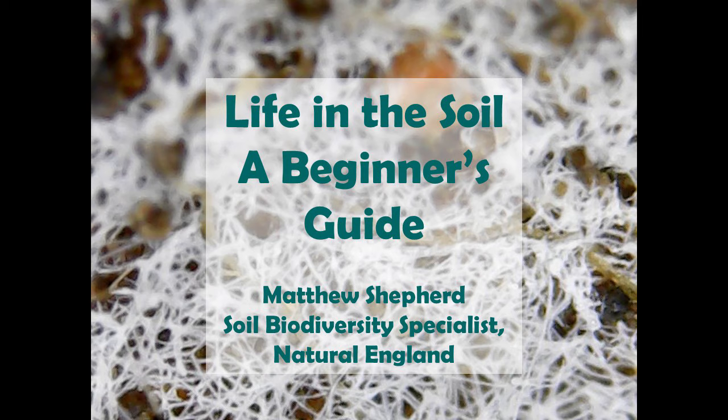Thank you very much, Donna. My name is Matthew Shepard and I'm here to give you a beginner's guide to life in the soil. It's quite bright in here so it's not that easy to see the slides. I'll try and describe things that you can't see clearly on the screen, but if you want a copy of this presentation or any of the pictures, do get in touch with me and I'll send that on to you.